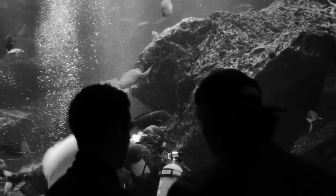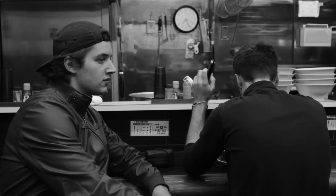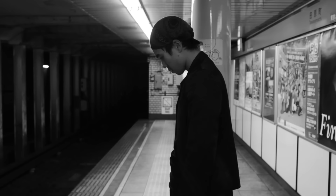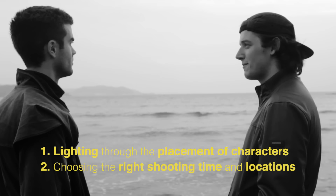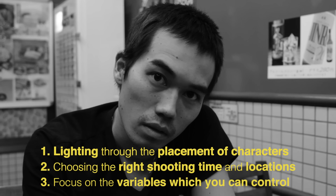We chose to shoot the film in black and white. Although we were aware of the stigmas of shooting contemporary films in black and white, filming in monochrome was the only way that allowed us to control the palette of the film and also served as a nod to our French New Wave visual references. Because the dynamic range on the 550D was pretty terrible and we had no money for lights, we tried to always shoot in locations where the natural light was the best it could be. For day interiors this usually meant placing characters near a window. For night or underground interiors this meant finding locations with interesting practical lighting. The key to cinematography with no money is in lighting through the placement and blocking of characters, choosing the right time and locations to shoot at, and by focusing on the variables you can control like framing, shot selection, and basic camera movement.